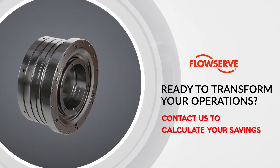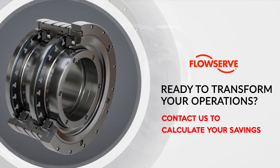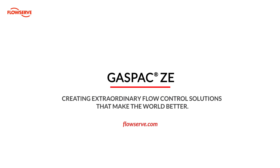Ready to transform your operations? Calculate your savings and take the next step towards sustainability with the GasPak ZE seal from FlowServe — creating extraordinary flow control solutions that make the world better.